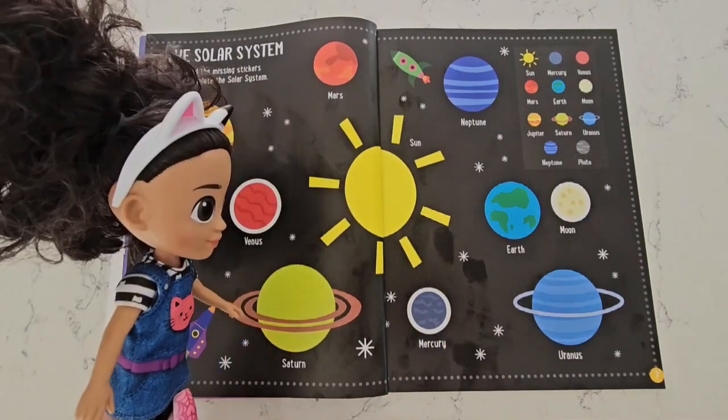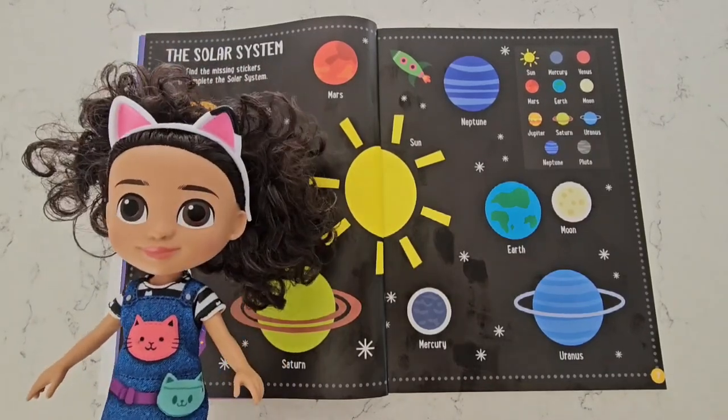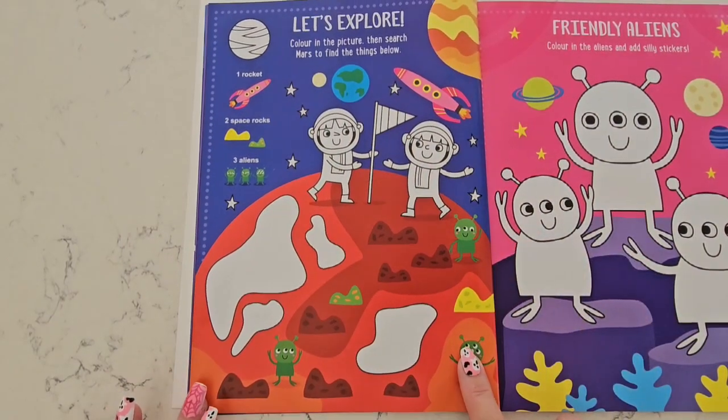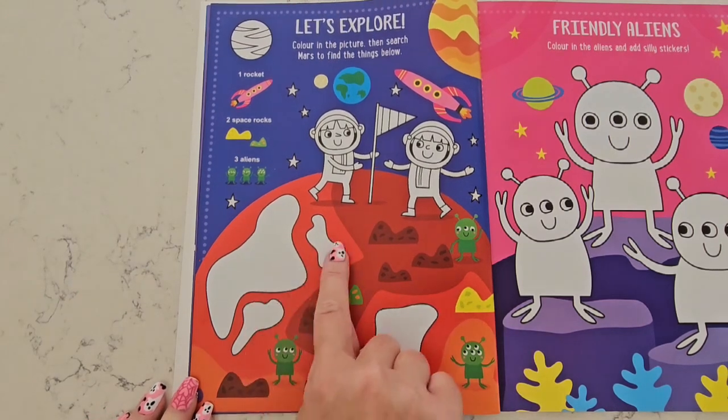Thanks for your help! Now the next thing for us to do is explore. We are going to explore Mars. But first we have to color the picture. We're going to color the space rocks yellow and green.